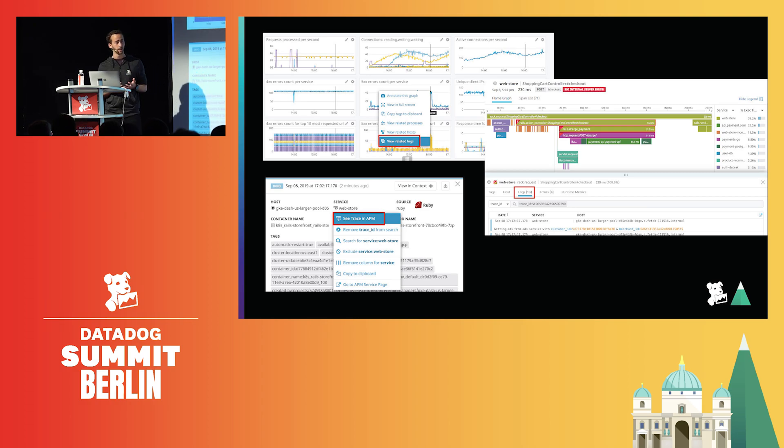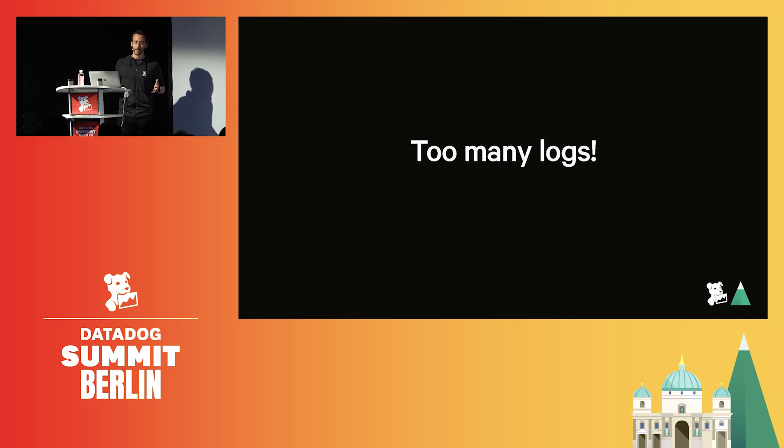Today we can say that Datadog is not one infrastructure product, one APM product, one log product, but one platform where everything is linked together. With that said, let's get back to log management. One question we've heard a lot was: we have too many logs and most of them are almost never used, but we must keep them in case we need them one day.